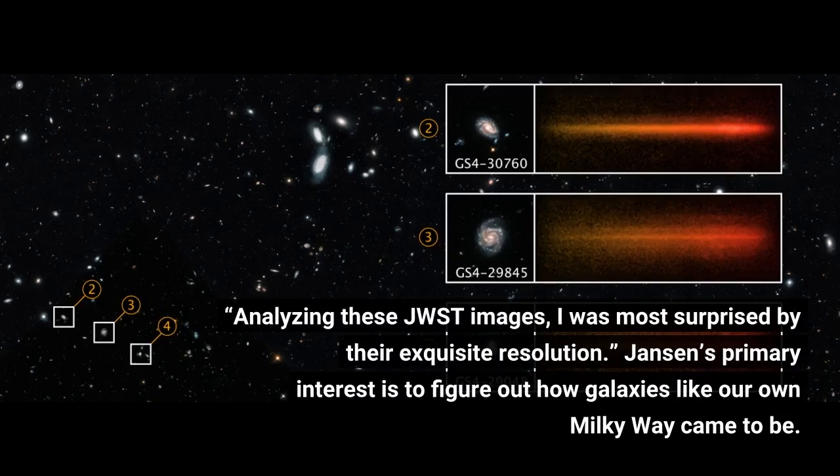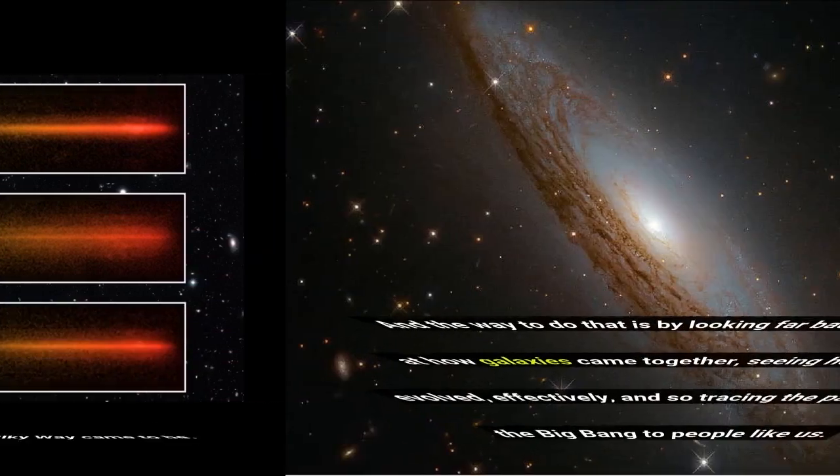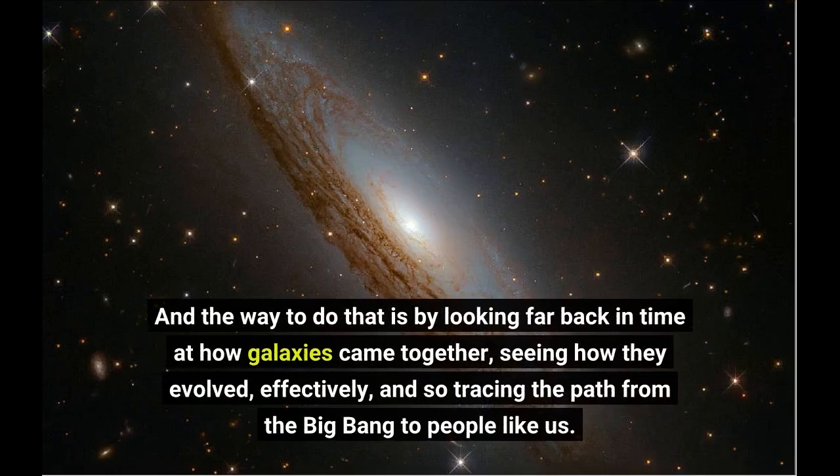Janssen's primary interest is to figure out how galaxies like our own Milky Way came to be. And the way to do that is by looking far back in time at how galaxies came together, seeing how they evolved, and so tracing the path from the Big Bang to people like us.